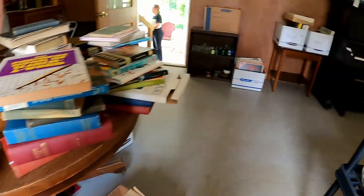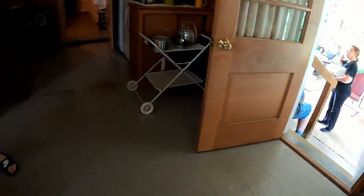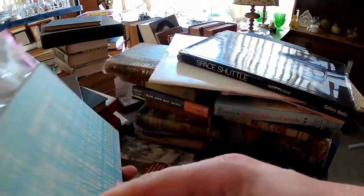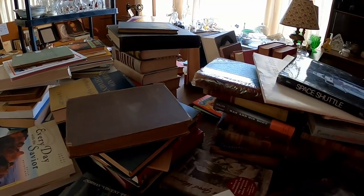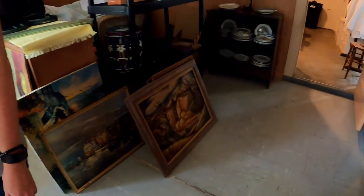They did have quite a few books. I ended up getting probably like a dozen or so books from here. You can see there were a lot of older books from the 50s that still had their dust covers. There was actually a 1930s copy of A Christmas Carol, so I did end up picking that up, and I got it for like a buck. So that was a pretty cool score.